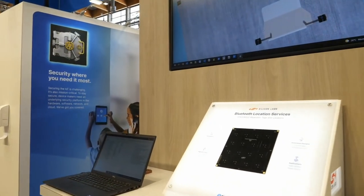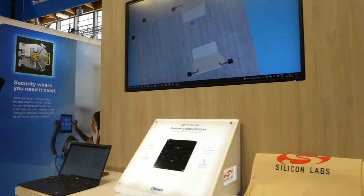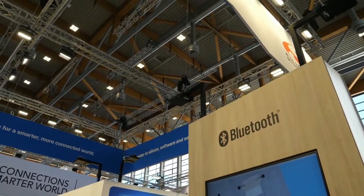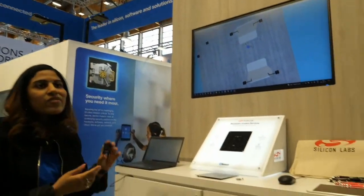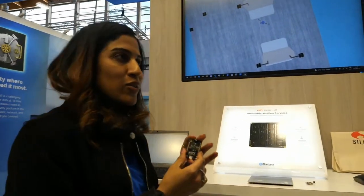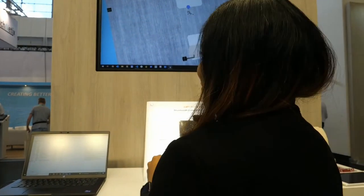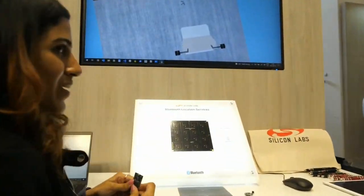As you can see, we have four of our antenna arrays which are mounted on top — these are our Silicon Labs reference designs. We have our own BG22 SoC, which is ultra low power and low cost, and can be used for indoor tracking.